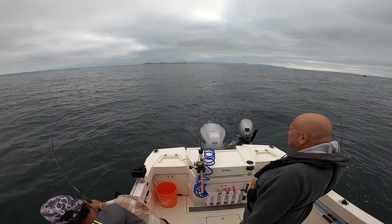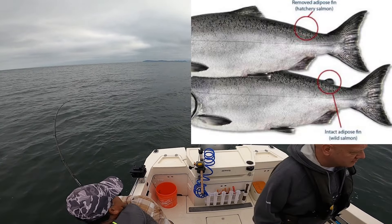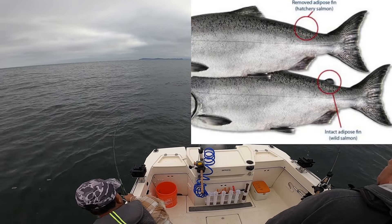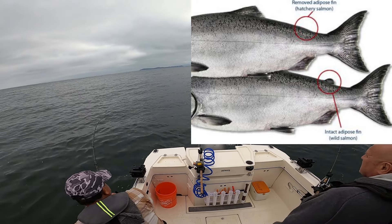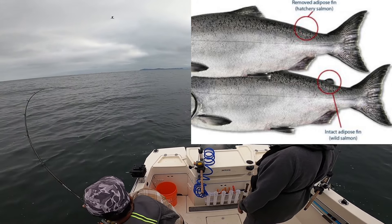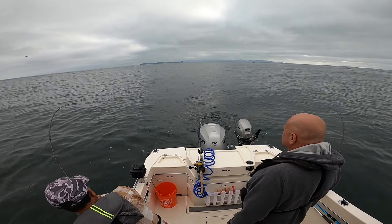The action was consistent but we were catching a bunch of native fish. The difference between a native and a hatchery fish is that the hatchery fish has a clipped adipose fin in the back. The regulations for this time of year in our zone was hatchery coho only, and they had to be at least 16 inches in length.